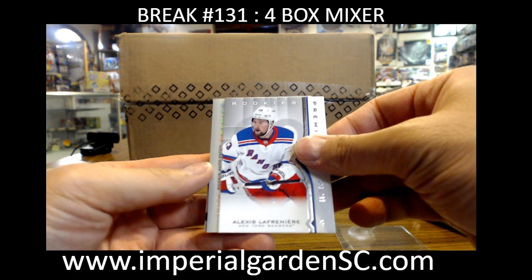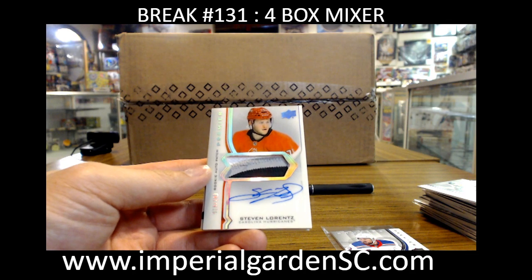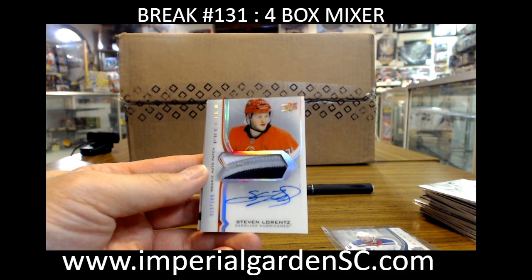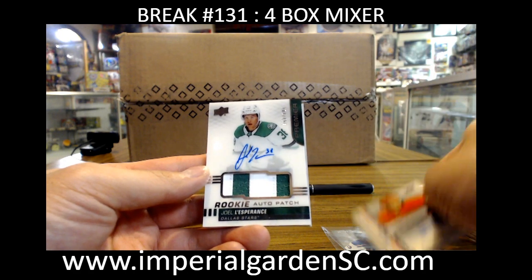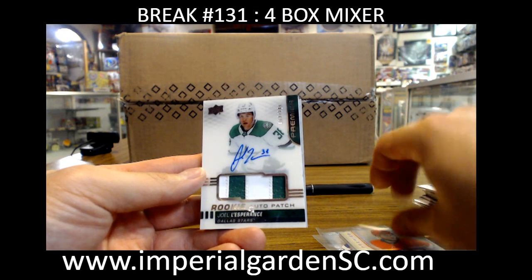Some Matches, and an Acetate RPA three colors, Steven Lorenz, number 19 of 249, on the Jets PI cards. And we got an update — Jolo Esperance, 162 out of 249.